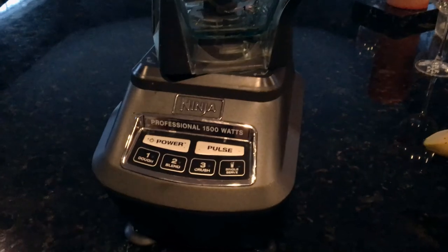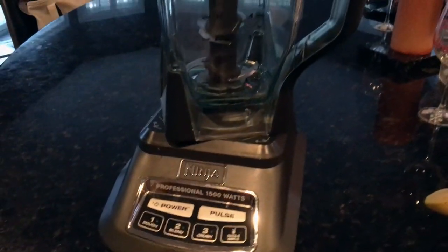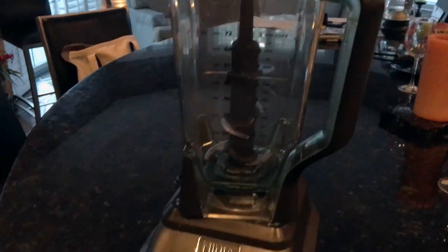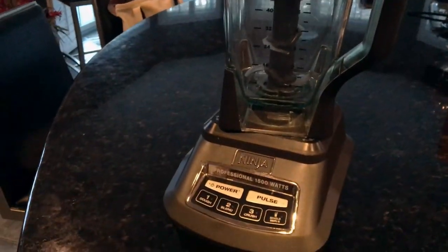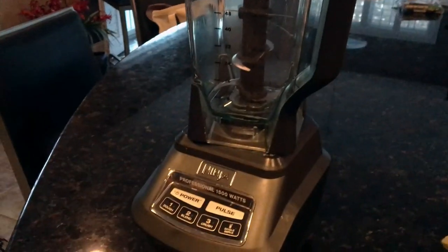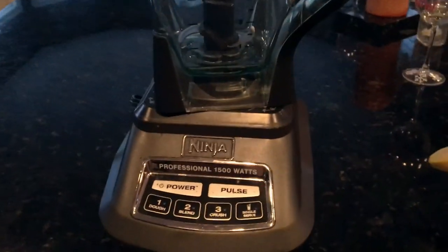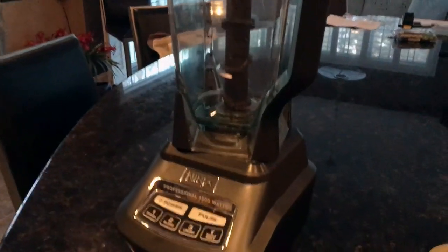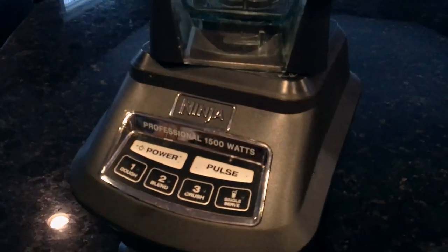Next is the Ninja blender. I use this almost every day. It comes with a blender container, a food processor container, and a single-serve container. I whip up smoothies and process foods like nuts or beans in it — definitely a staple in my everyday life.